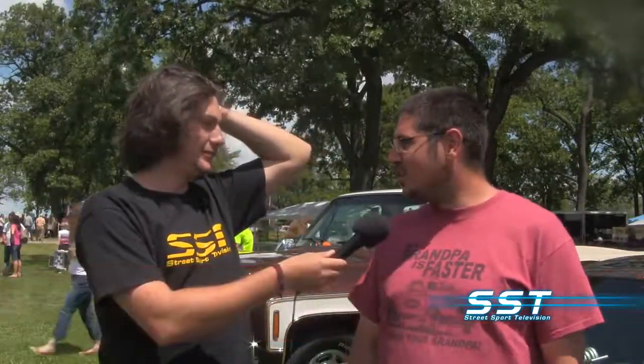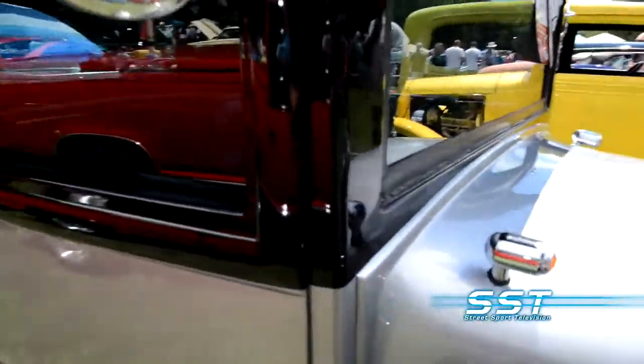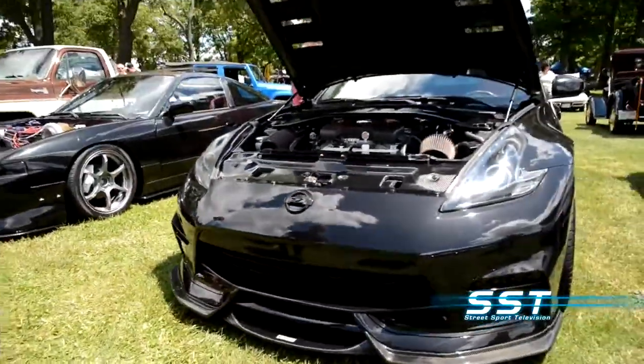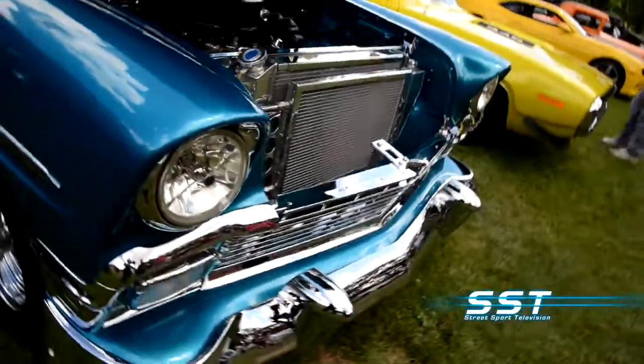So, do you use this thing for drifting, or is it just one of your street cars? Well, it sees the drag strip and car shows, and it'll be drifting, but not now. The car show is used to raise money for the Pathways Health Center for Children. Over the past 12 years, over $200,000 has been raised for the charity.